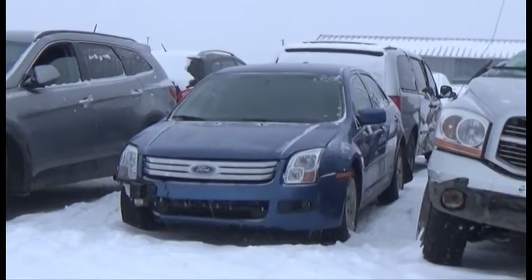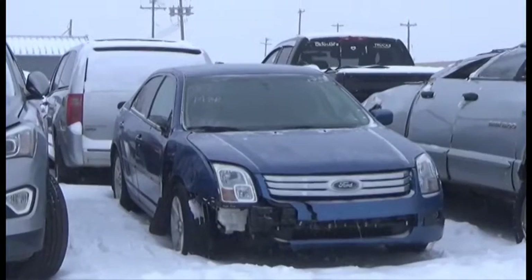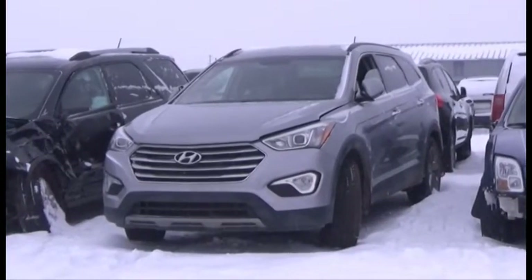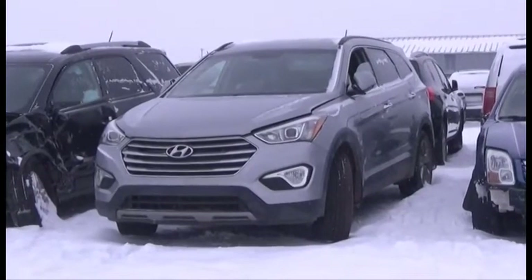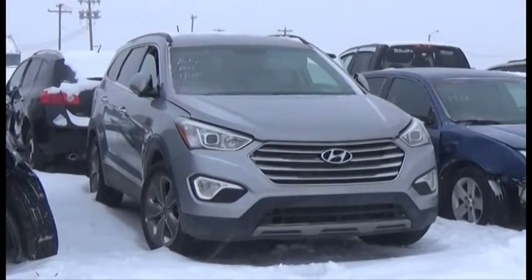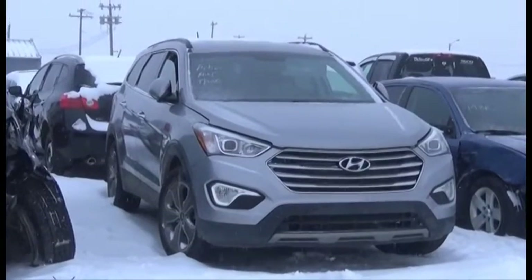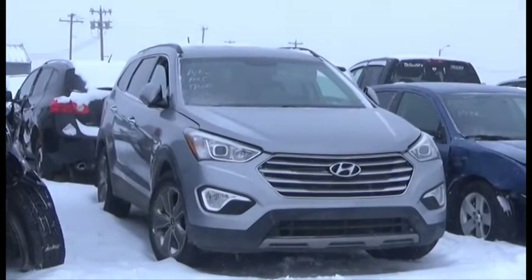Lot number 171 is the 2009 Ford Fusion, AOD, Loaded, 148K. Lot number 170 is the 2013 Hyundai Santa Fe XL, V6, AOD, All-Wheel Drive, Loaded, Power Heated Seats, Active.